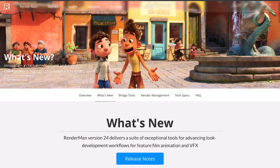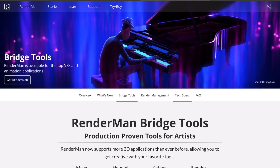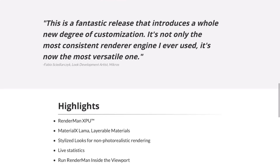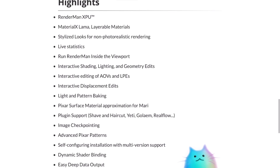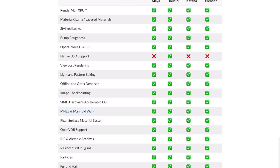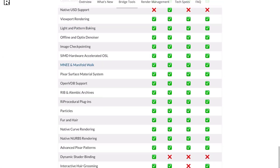If you're also thinking about the tools that support RenderMan, you can go ahead and check out Maya, Houdini, Katana, and also Blender. So it makes sense to see that there are a lot of things that Blender users, Maya users, Houdini users, and Katana users can get out of RenderMan 24. You can also check out some things that do not support it right now.